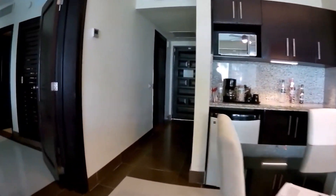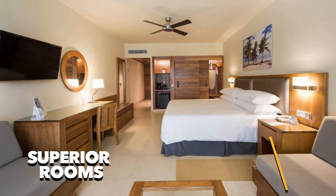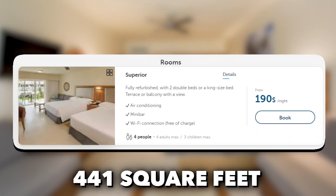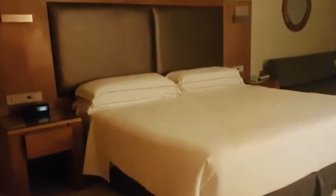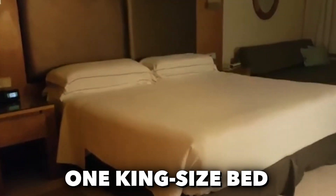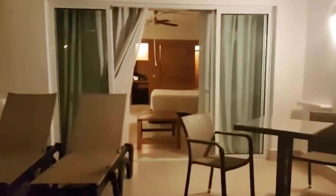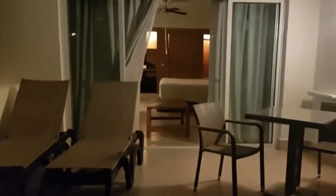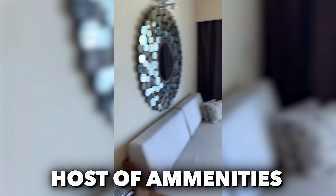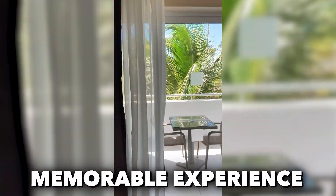For those who appreciate both style and space, superior rooms are your haven. These generously-sized accommodations covering 441 square feet have been tastefully refurbished and present you with a choice of two double beds or one king-size bed. What's more, you'll have the added delight of a private terrace or balcony, granting you the perfect vantage point to soak in the breathtaking views of the surroundings. No matter your room choice, you can expect comfort, style, and a host of amenities for a truly memorable experience.